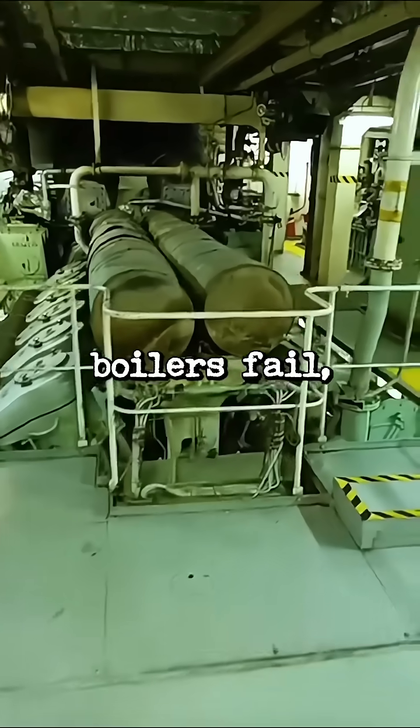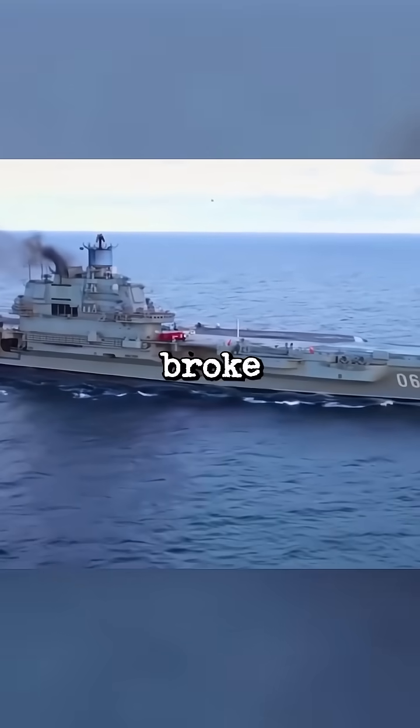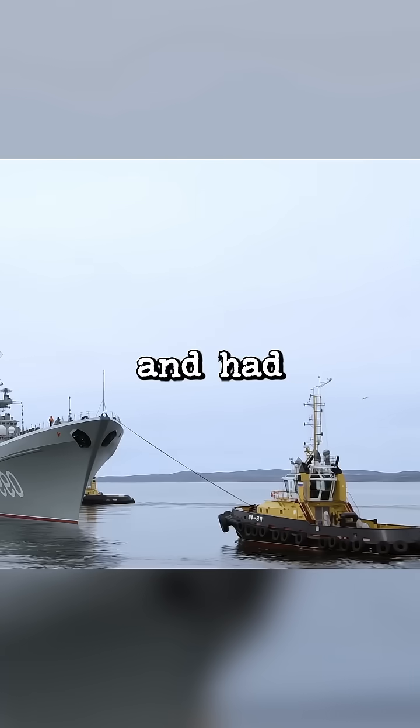And when the boilers fail, even cooling the ship becomes a problem. In 2012, it broke down while returning from Syria and had to be towed back.